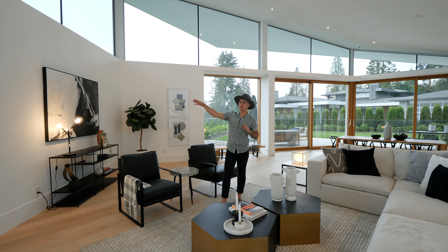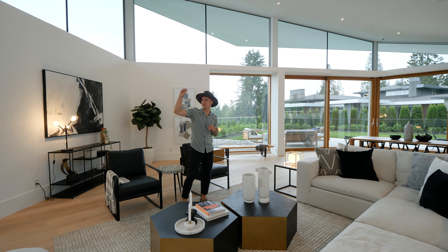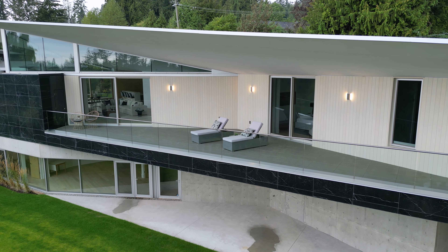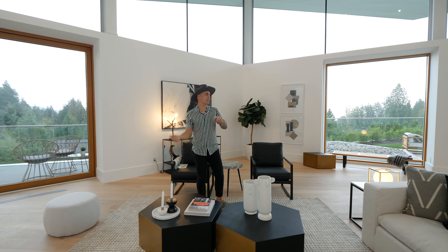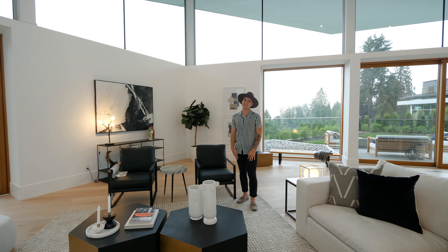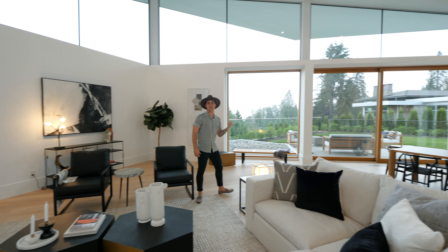Speaking of those views and outside, on both sides — starting with my right — there's a massive patio door that you can open up, and you have a large covered patio area. And on this side, the door leads out into the outdoor space. I love that outdoor space, but look at this dining area. Yeah, let's go check out the dining room.